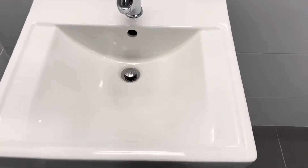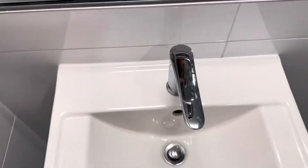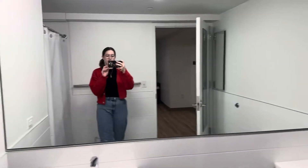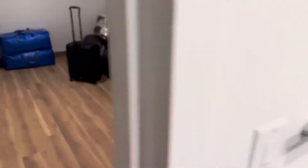We've got a sink. It doesn't really have much counter space, but you'll be leaving most of that stuff in your room anyway. We have a huge mirror, toilet, toilet paper that they provide, and a light switch.